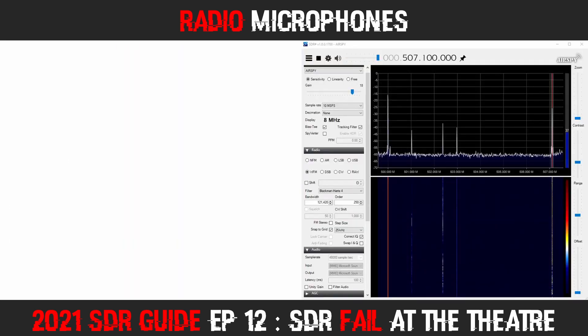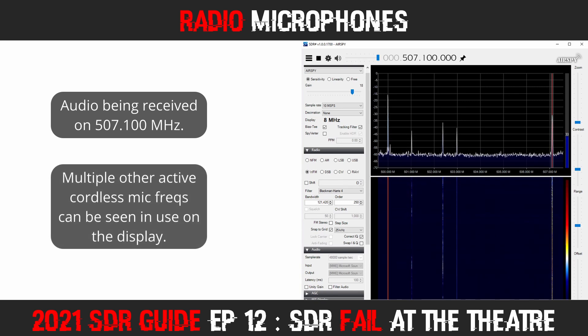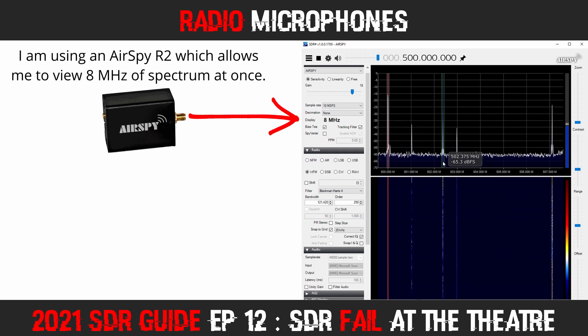The first audio I captured was an actor taking part in the singing. [Audio demo: '...gaily they ring while people sing songs of good cheer.'] There were several other active mics showing in the display as well. You'll notice the signal strength fluctuated a lot as the actors and actresses moved around the stage.